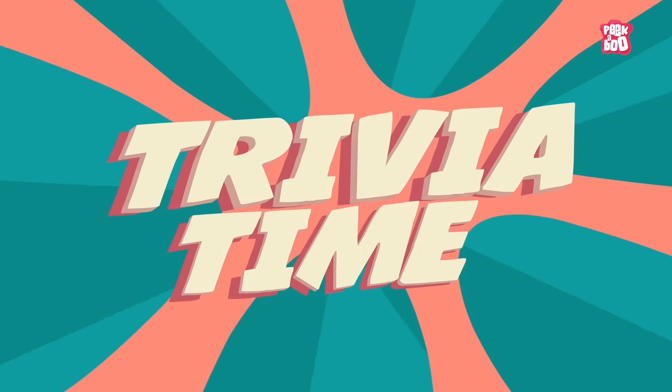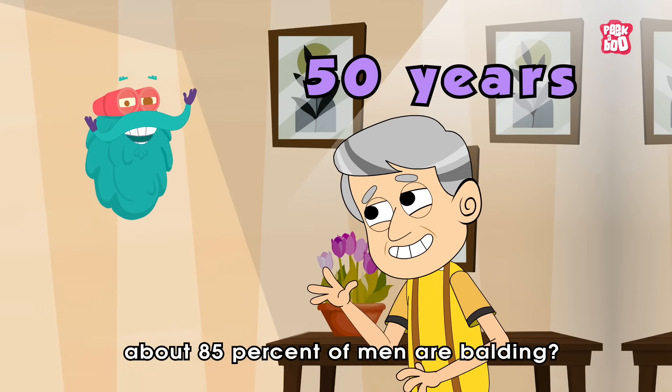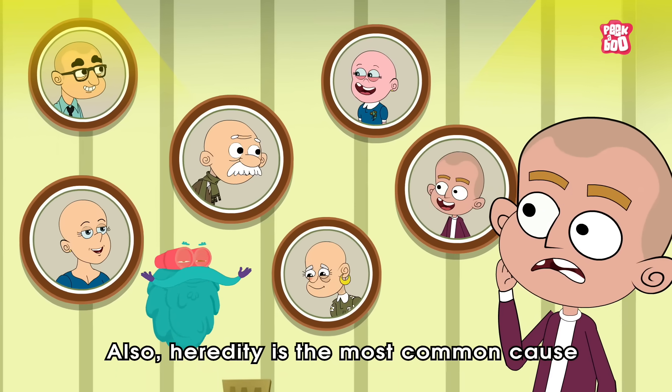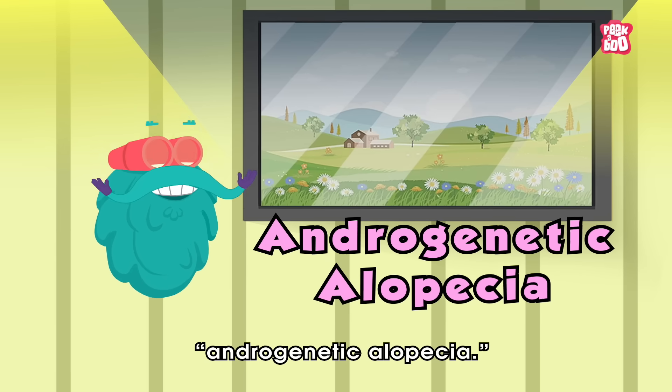Trivia time! Did you know that by 50 years of age, about 85 percent of men are balding? Also, heredity is the most common cause of hair loss — it is known medically as androgenetic alopecia.